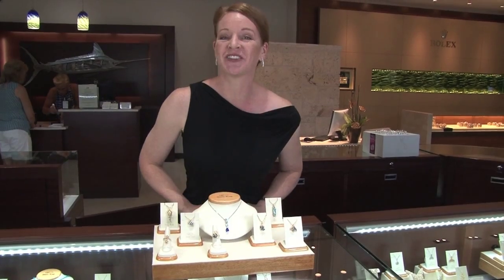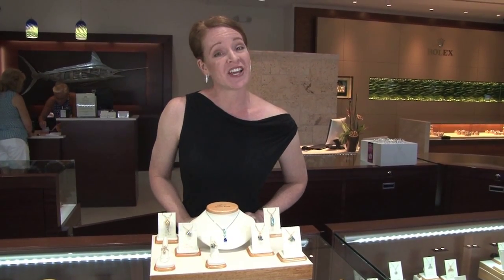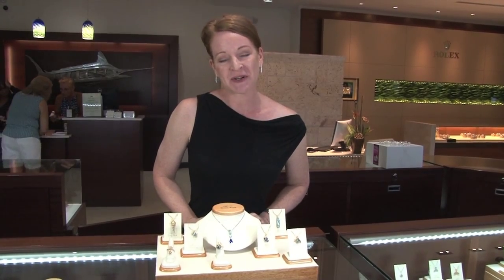Well folks, thank you so much for joining us. My name is Michelle at Blue Marlin Jewelry, your Rolex dealer and the only American Gem Society member in the Keys.